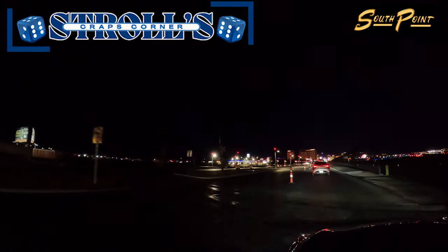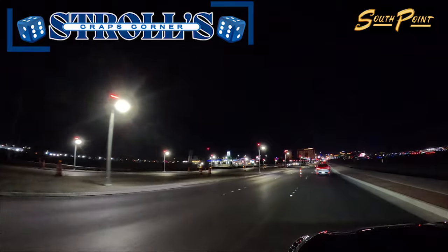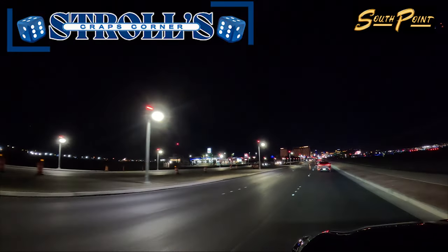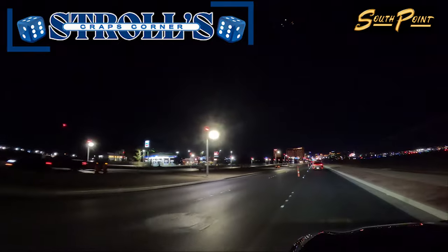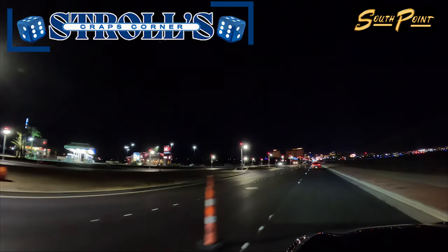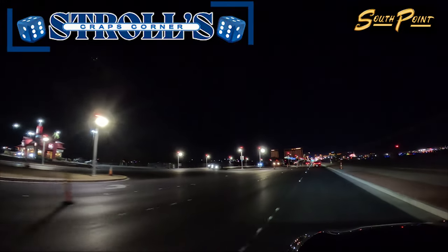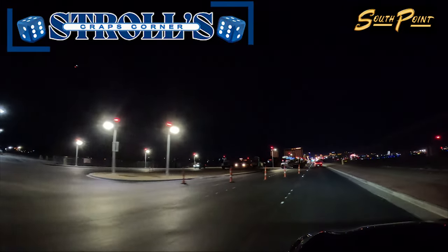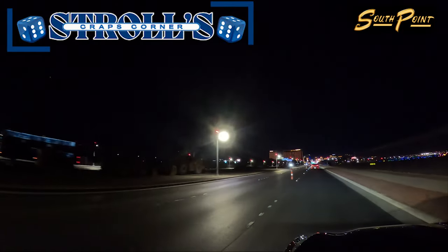Welcome to the Stroll Gamble Show. Today, we're excited to introduce a new segment where we dive into the world of craps. As a fan of the game, I'm thrilled to share my knowledge and passion with all of you. We're starting off with a closer look at the craps tables at South Point Casino. Join us as we explore what makes these tables unique and share tips to enhance your gaming experience. Let's roll the dice with Stroll's Craps Corner.